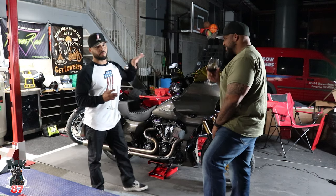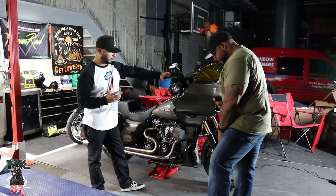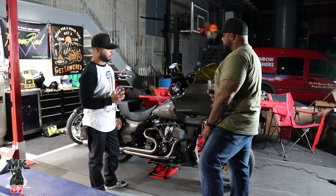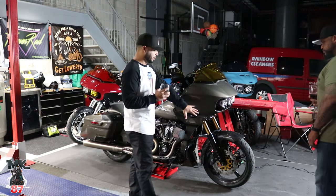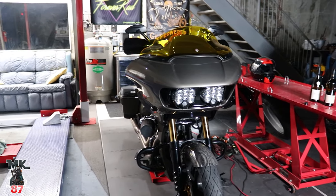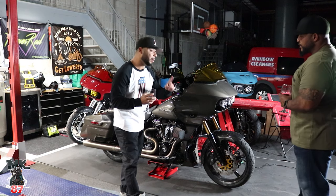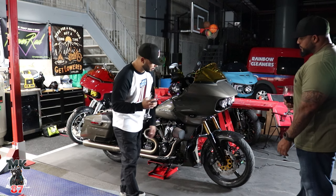Today we're going to be breaking down this bike and doing a quick review. We'll start from the front to the back. We have the Baja setups in the front, which look great. I have Bajas on my lights on my bike and I absolutely love them. I like the fact that you cleaned up the sides with the Custom Dynamics turn signals — I need to get those for my bike as well. They clean everything up and they're bright.